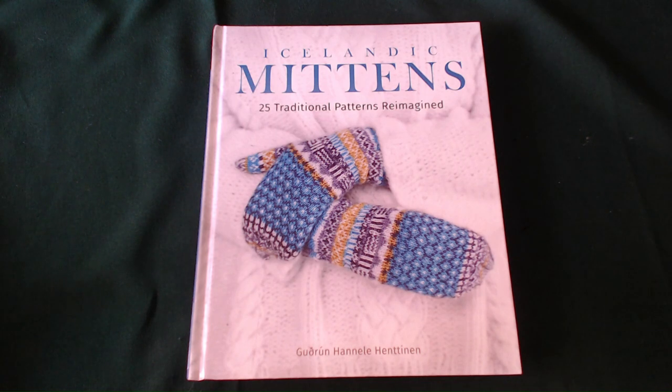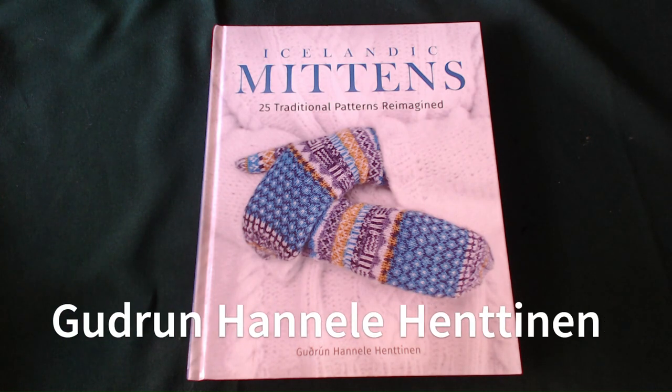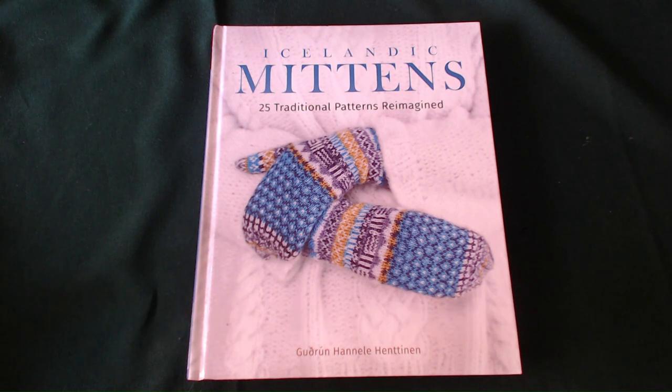Good morning, afternoon and evening my crazies. My name's Angela. I'm the crazy poppy lady and welcome back to today's book review. This one is for Icelandic Mittens, 25 Traditional Patterns Reimagined — the author's name is on screen as I have no chance of pronouncing it. Right, so come on, let's go and see what's inside this book.